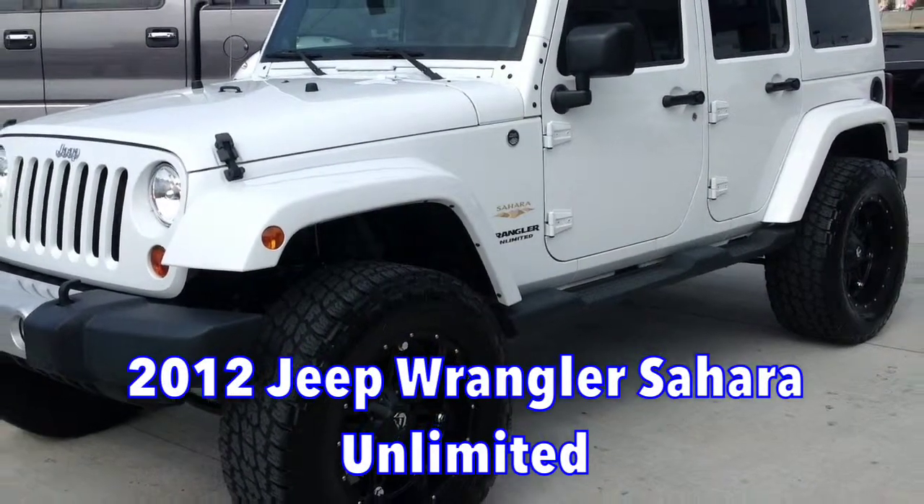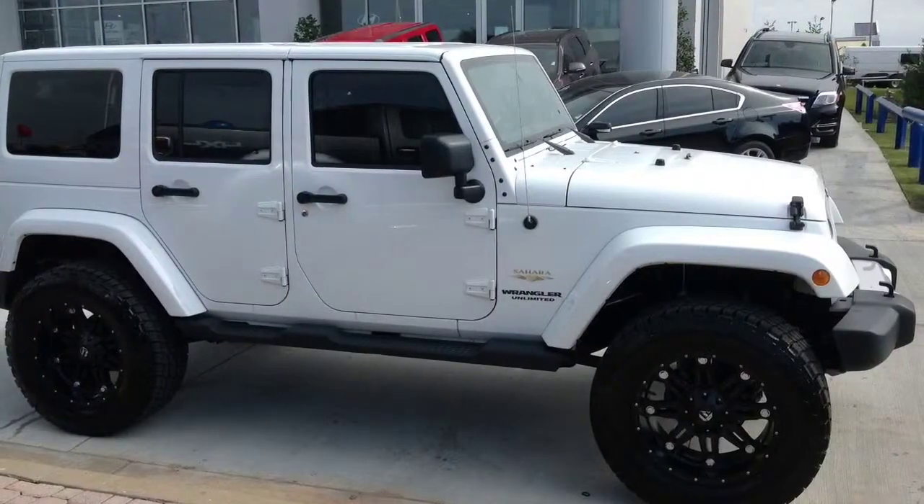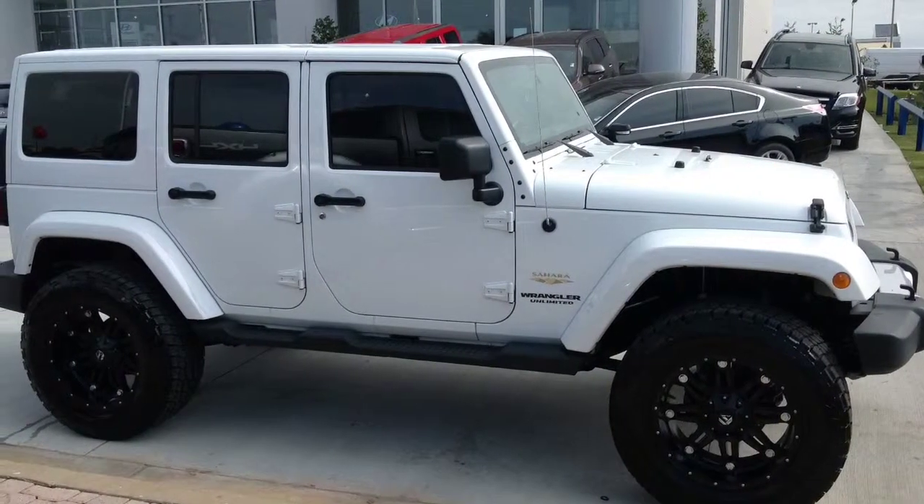Check out this 2012 Jeep Wrangler Sahara Unlimited, only at AutoMax Sunday Norman, 551 North Interstate Drive on the mile of cars.